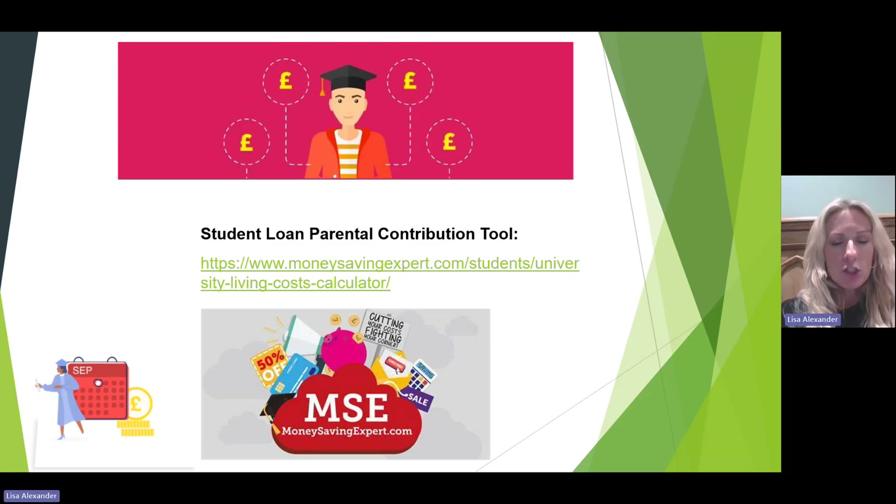Another brilliant website is the Money Saving Expert website. There's some really useful information on there — great articles and useful tools. This link here takes you to the student loan parental contribution tool, where you can work out how much student loan is likely to be received based on your household income and how much you may need to contribute towards your child when they're away at university.